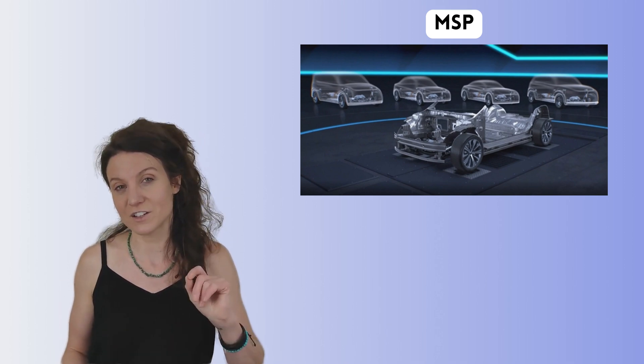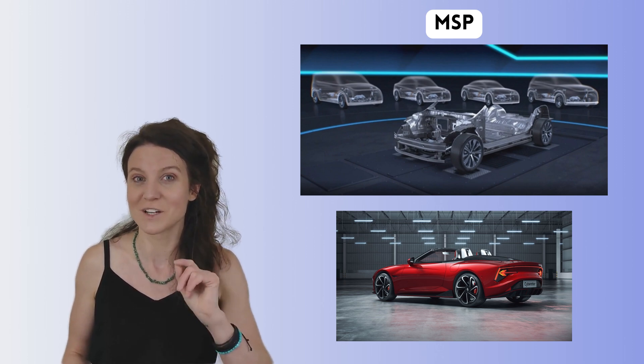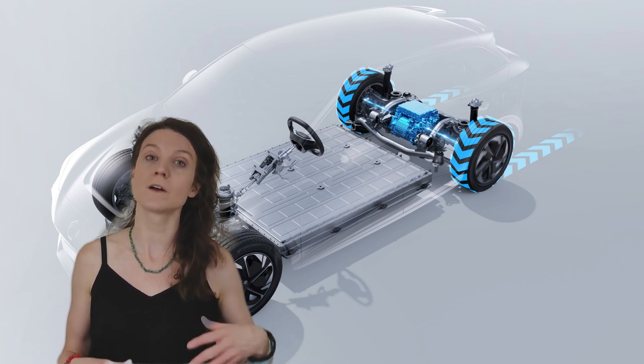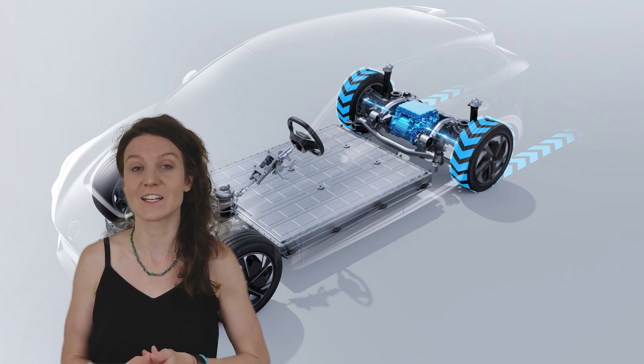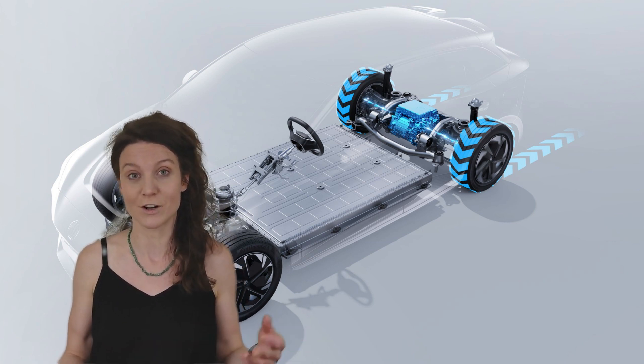And if you're curious about MG's new Cyberster model, good news — it is also built on this platform. The platform also features future-proof flexible technical scalability with a broad energy matrix and power range, compatible with a variety of advanced software and hardware technologies.